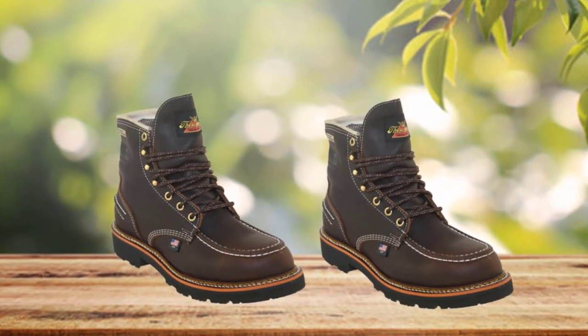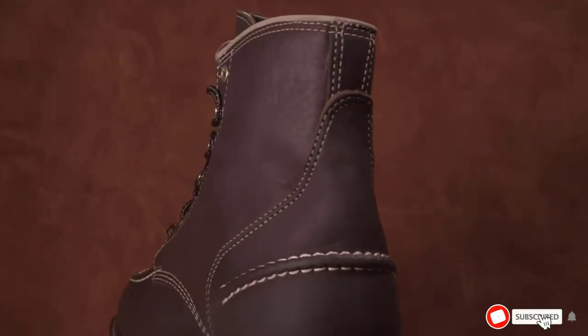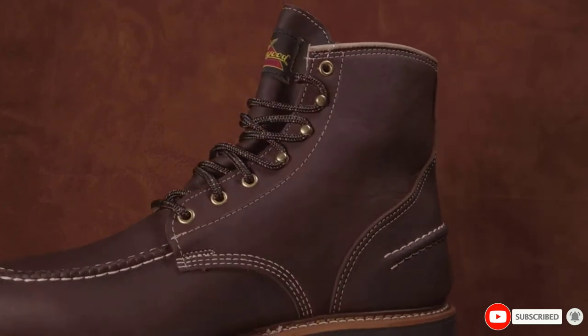While they may be a bit more expensive than others, you're getting what you pay for with the Thorogood Flyways, and it's not a purchase any intense hunter would regret.